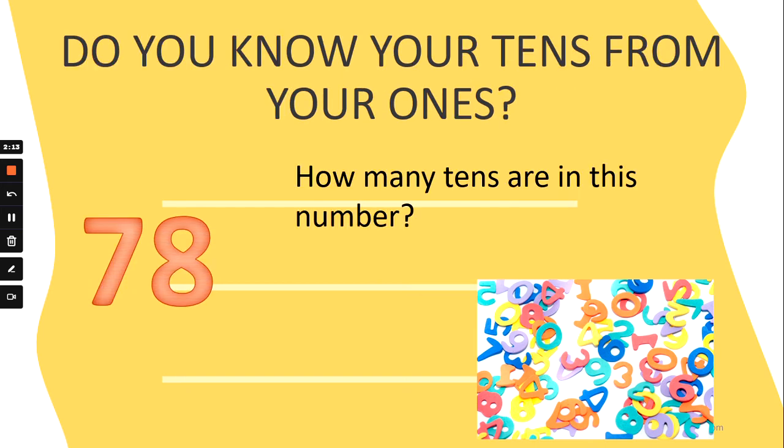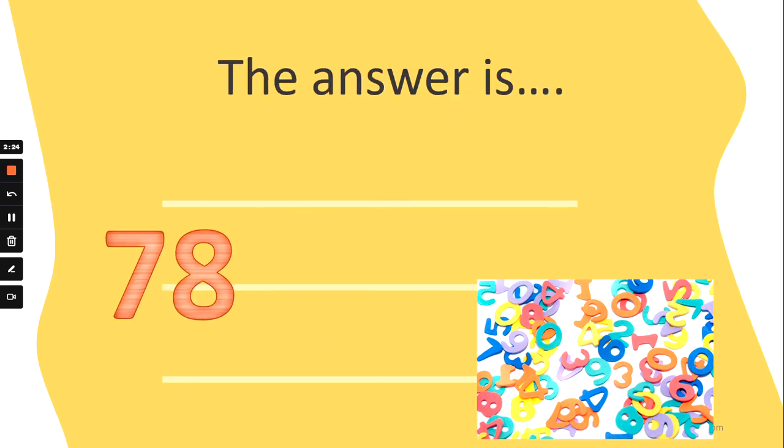How many tens are in the number 78? Are there seven tens, eight tens, three tens, or one ten? The answer is seven tens. Fantastic! Well done!